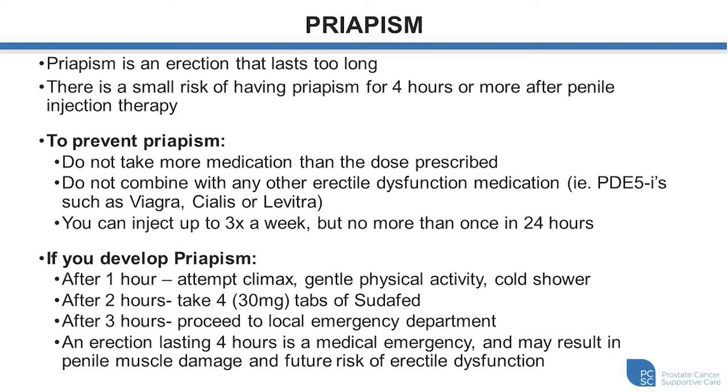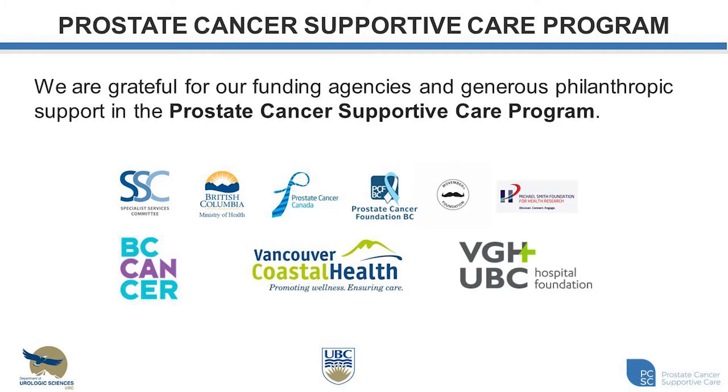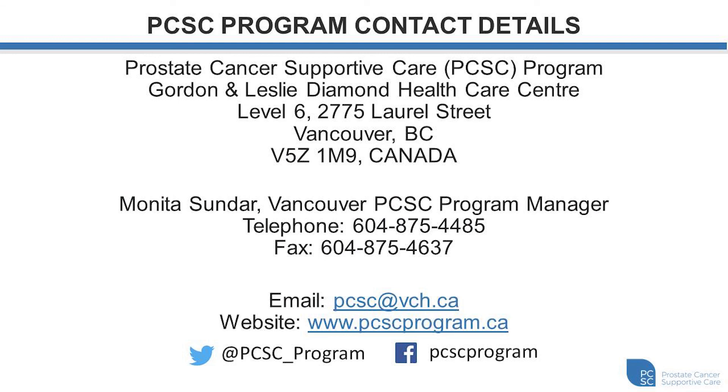We want to thank all of our supporters for the prostate cancer supportive care program. The Specialist Services Committee provided funding to help initiate this program in January 2013, and more recently the Ministry of Health provided funding in 2017 for the provincial expansion of our program to reach more British Columbians with sexual dysfunction and survivorship issues following prostate cancer. We'd also like to acknowledge all other agencies that have supported our program, as well as individuals and families that have provided generous philanthropic support. If you'd like to learn more or connect with us, here are our contact details including our email, website, Twitter, and Facebook.